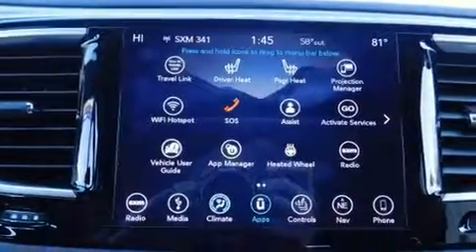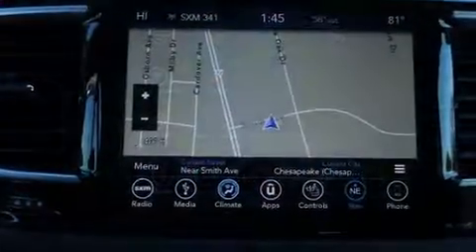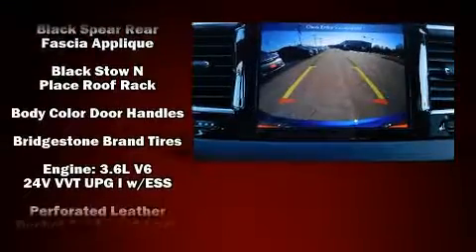Chrysler also prioritized safety and security by including head curtain airbags, brake assist, a security system, an emergency communication system, and four-wheel disc brakes with ABS.